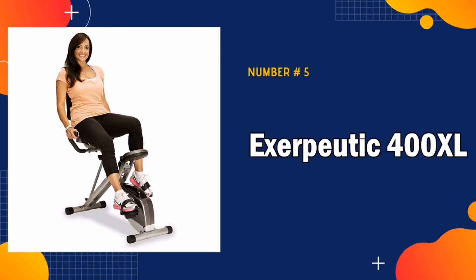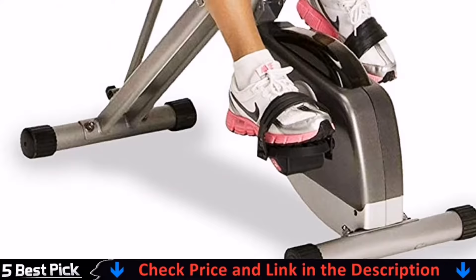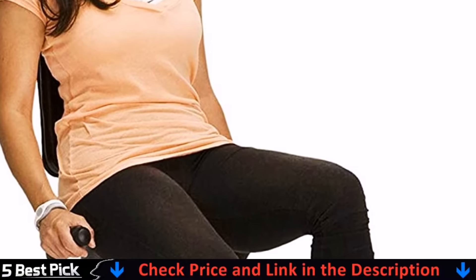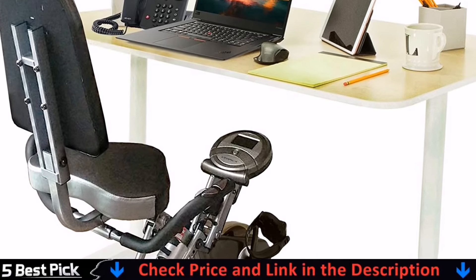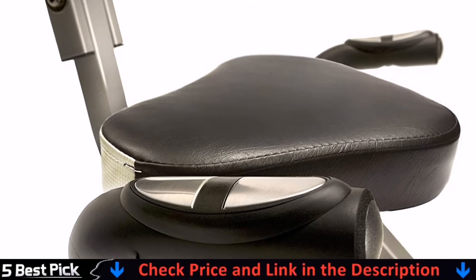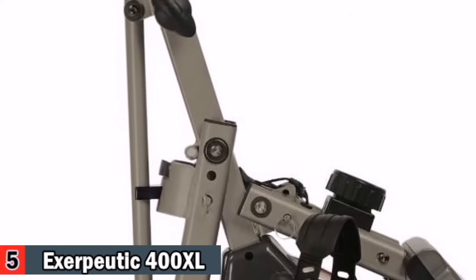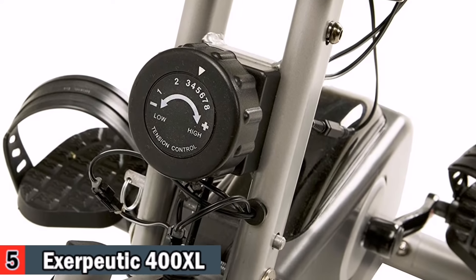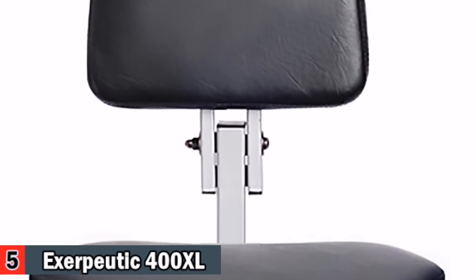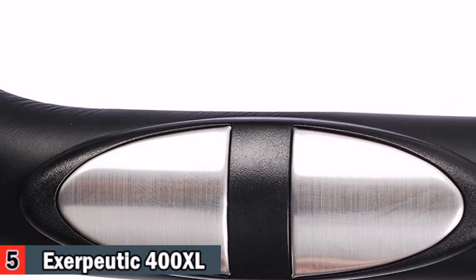Our last pick is the Exerpeutic 400XL Folding Recumbent Bike, which can be folded up and rolled away when you are finished exercising. It folds up for easy storage and fits inside a closet, corner, or other compact space — the easiest way to enjoy a recumbent workout without dedicating an entire room to equipment. It supports up to 300 pounds and features an 8-level magnetic tension control system, a high-torque 3-piece crank system, heart pulse monitor, and a double drive transmission system, all at a very affordable price.